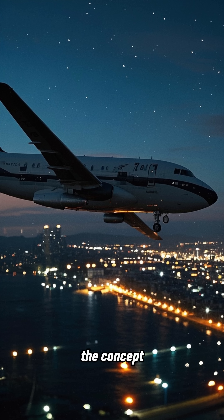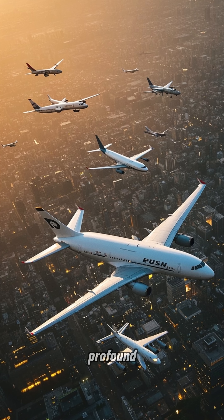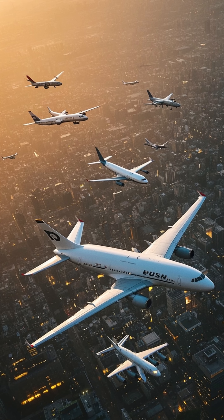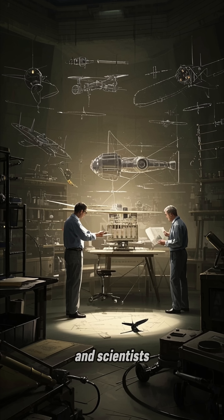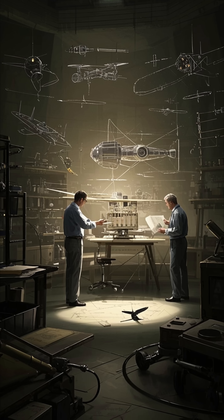The Wright brothers didn't just invent the airplane — they invented the concept of powered flight. Their invention had a profound impact on the world, and it changed the way we travel and do business. It also inspired generations of engineers and scientists to push the boundaries of what's possible.